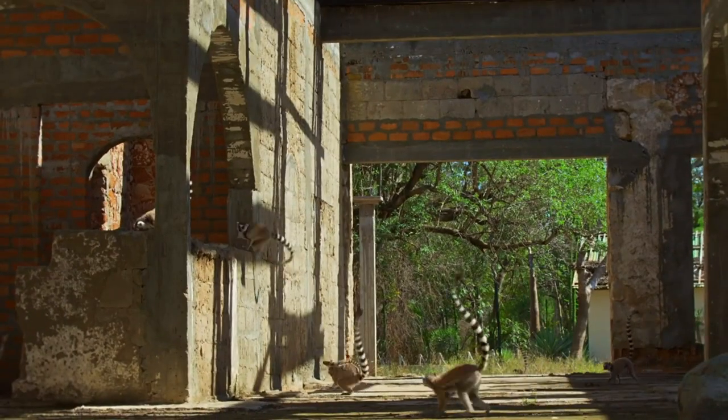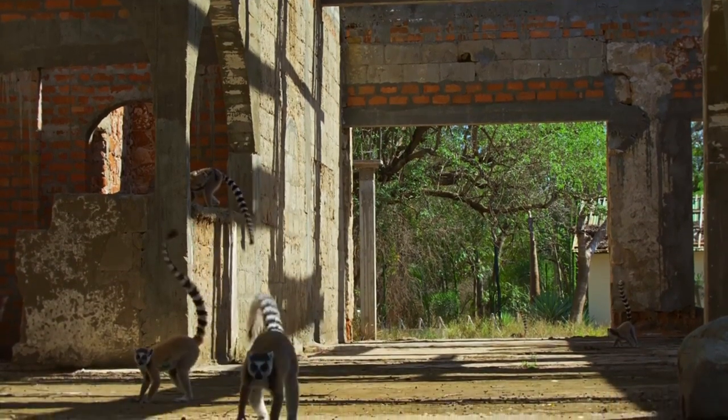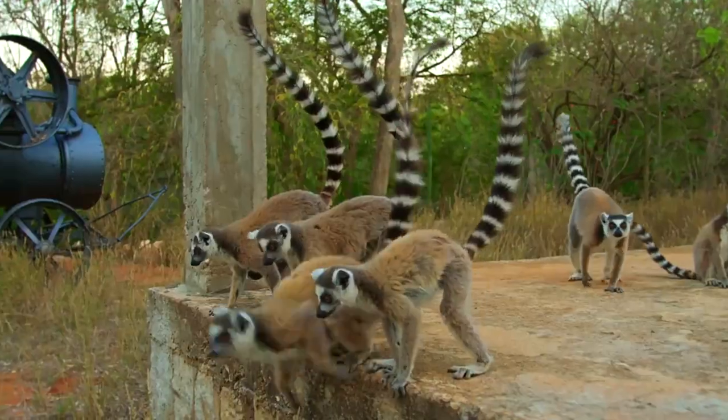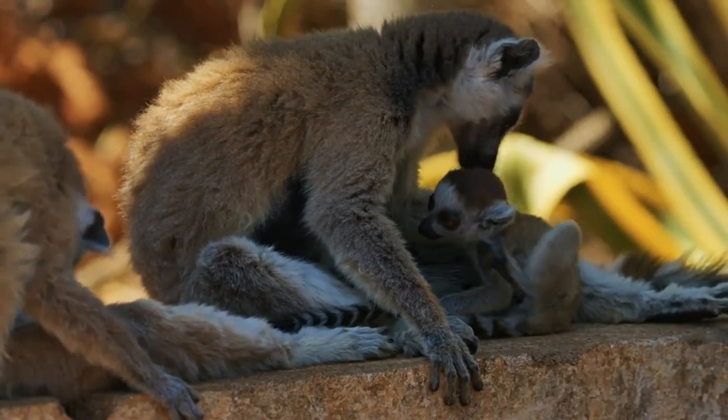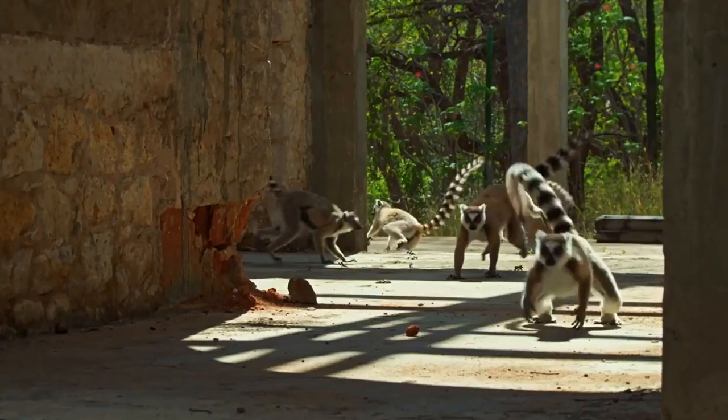Communication among lemurs is particularly interesting. They communicate using scents, sound signals, cries, and howls. Females take care of their own and others' offspring, and can even steal someone else's if they don't have their own.